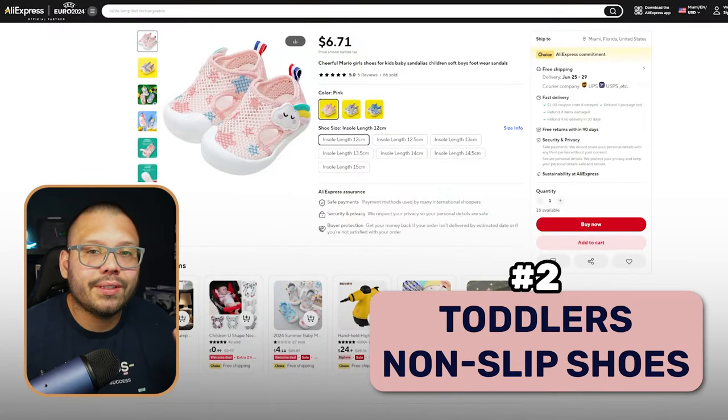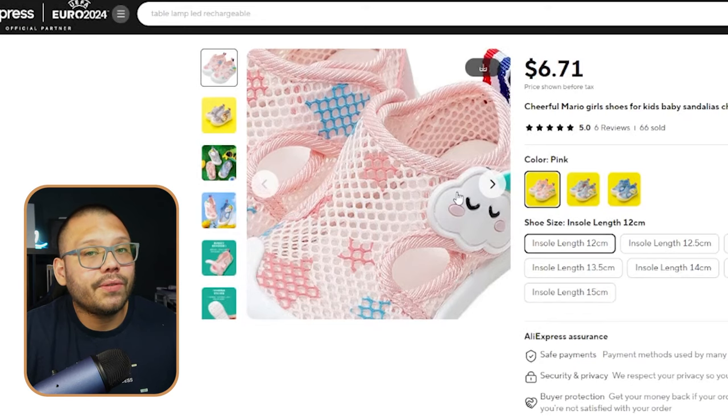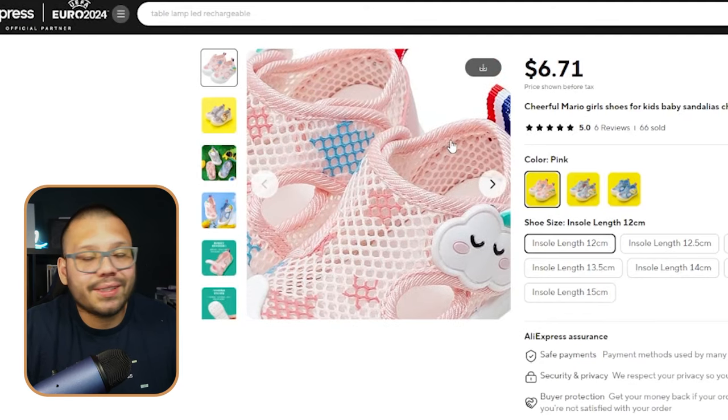Next up at number two, we have toddlers' non-slip shoes. If you have a kid just getting started walking, then you know they fall all the time. My son just started walking a few months ago — he's always slipping, always falling, and always running into things because he can't stop in time. A non-slip shoe is very good for this situation. These shoes are very convenient because they're pretty much slip-ons — no laces, no straps. Just slip them on and they stay on the kid.